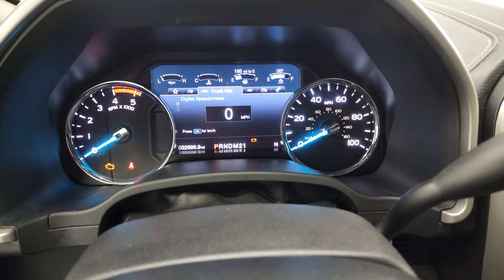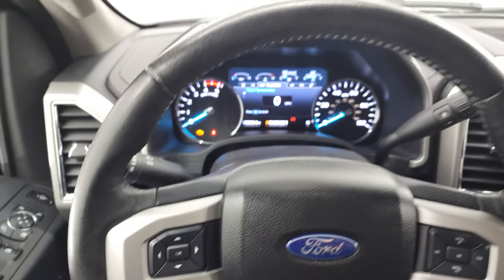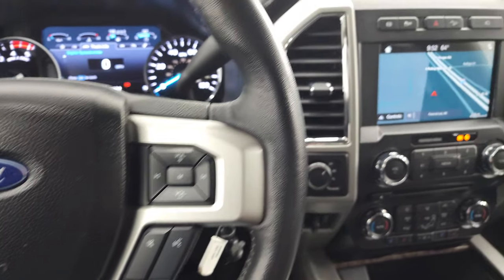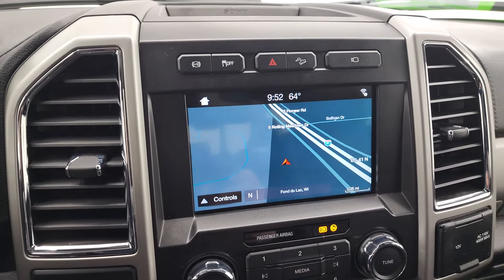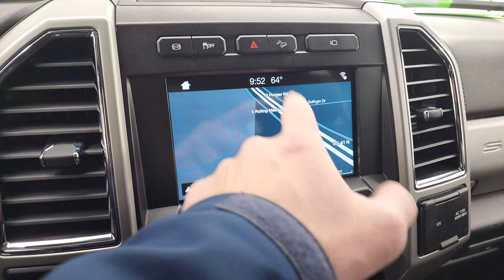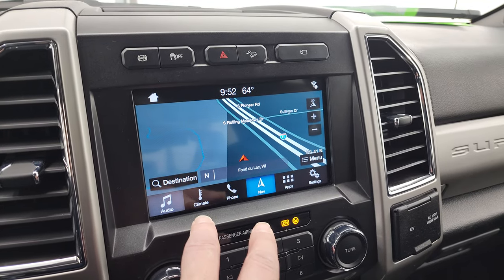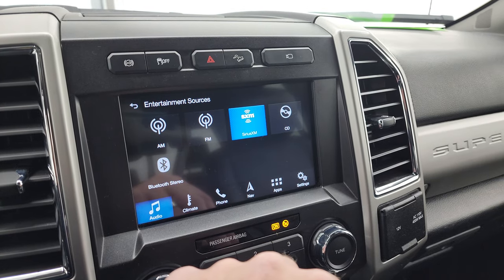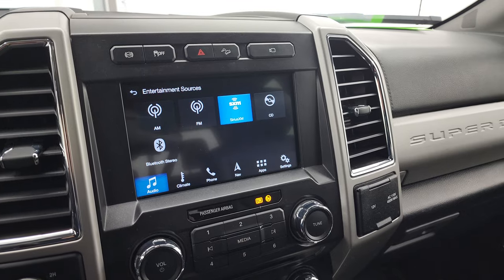It comes with the leather-wrapped steering wheel, cruise controls and information center controls on the left, and Bluetooth and audio controls on the right. It has the 6-speed automatic transmission with optional tap shift. Comes with the SYNC 8-inch radio with the factory navigation system — you can see Highway 41, so that's working nicely. As far as audio, you get AM, FM, SiriusXM radio, CD player, and Bluetooth.